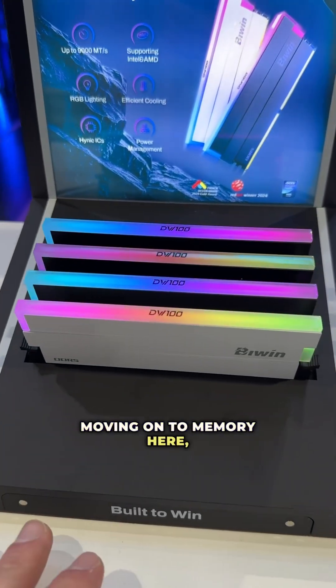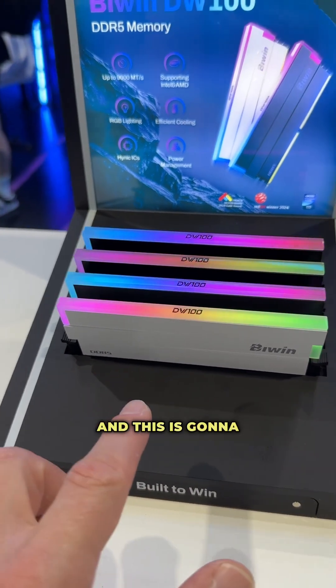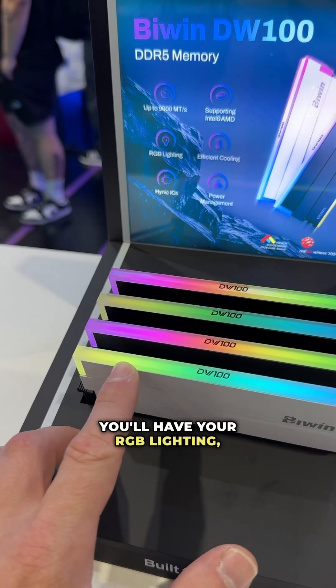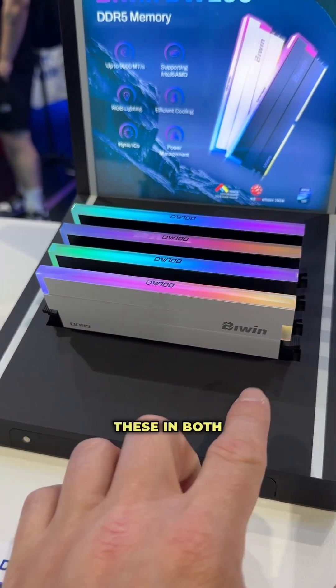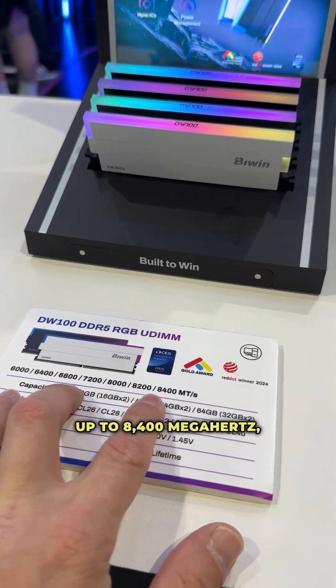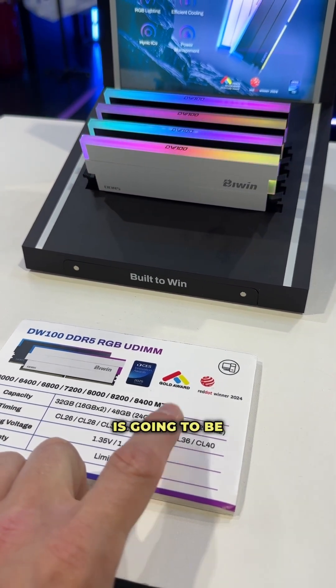Moving on to memory, this is their DW100 UDIMM, and this is going to be their RGB memory. Across the top of the modules you'll have your RGB lighting, and you will be able to get these in both white and black versions. As far as speed, up to 8400 megahertz, and max capacity is going to be 64 gigabytes.